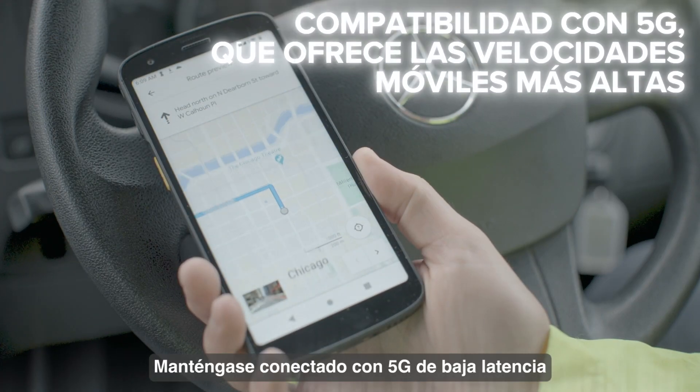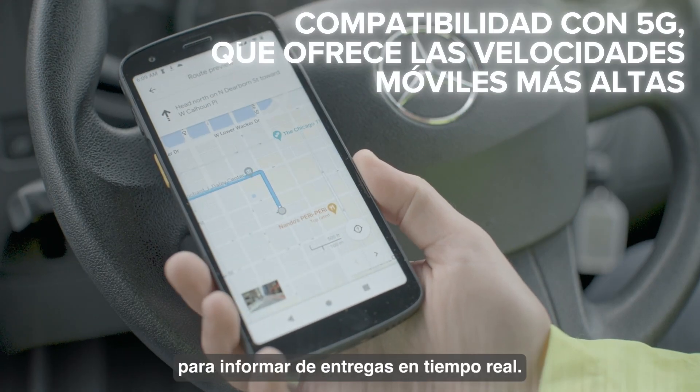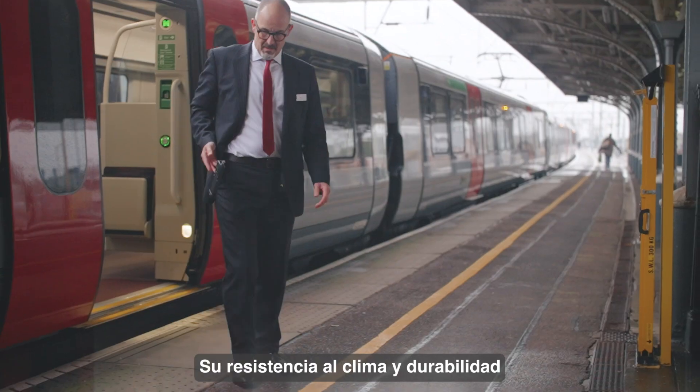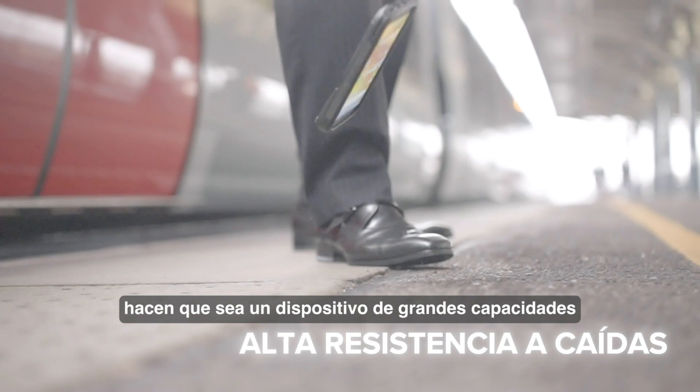Stay connected with low latency 5G to provide real-time delivery updates. Weather resistant and with durable specs — this is one device capable of so much.